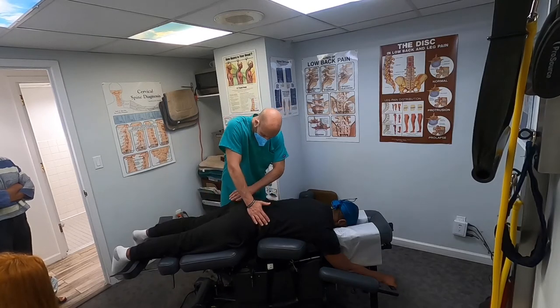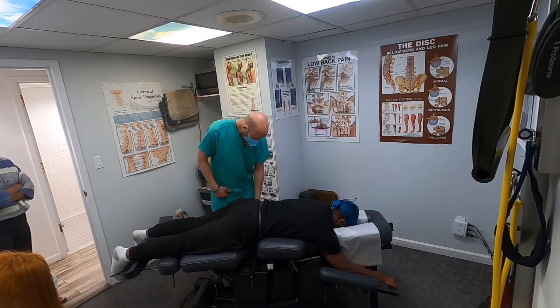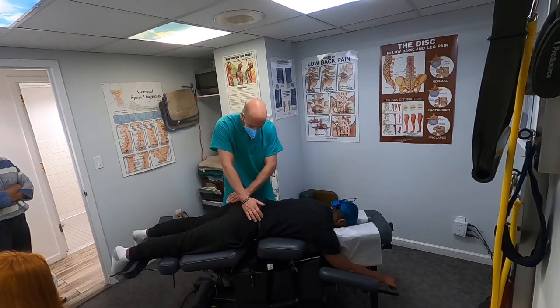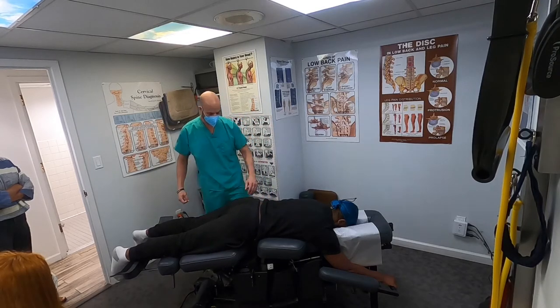So we're just going to adjust him this way here. When we get his MRI results — probably by tonight or tomorrow — we may adjust him a little differently.